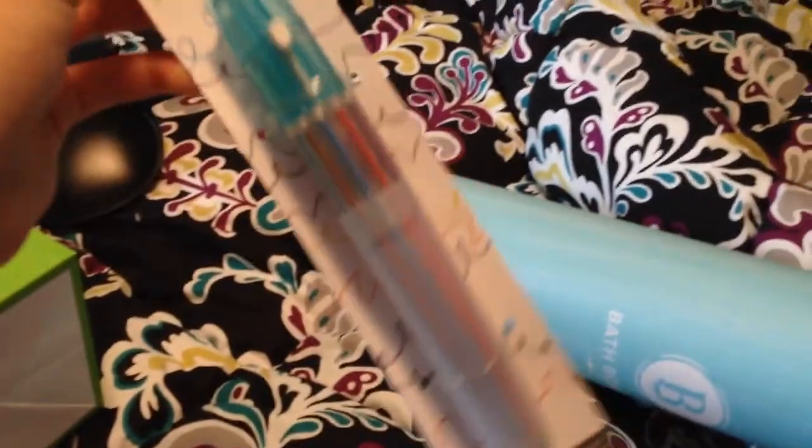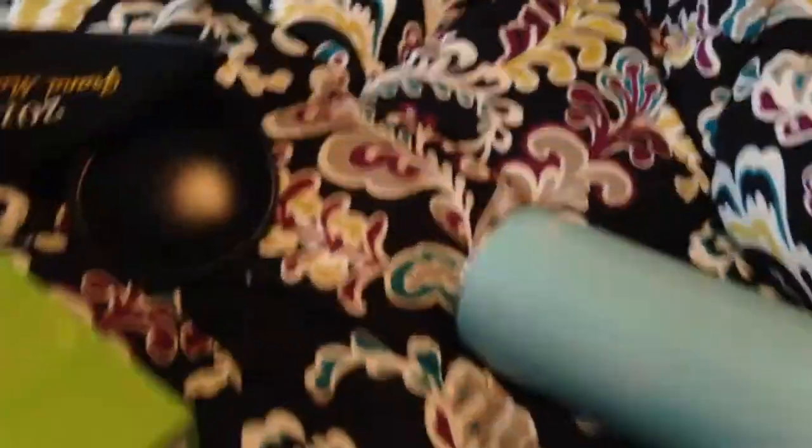Let's see what else is inside here. He got me one of these multicolor pens — you know those from elementary school? These are awesome. He also got me these pens which I love the colors of — it's like gold and turquoise. And he got me some Christmas tape.